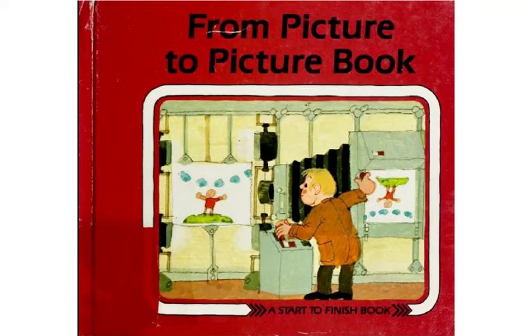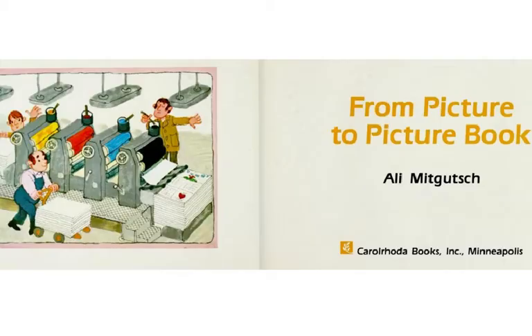This book is called From Picture to Picture Book. It's a start-to-finish book, and the author and illustrator is Ali Mitkulch. Ali Mitkulch is himself an artist. We'll learn more about him before we finish this book. And when you see the pictures of the artist in this book, they're really self-portraits. That artist looks a lot like the real Ali Mitkulch.